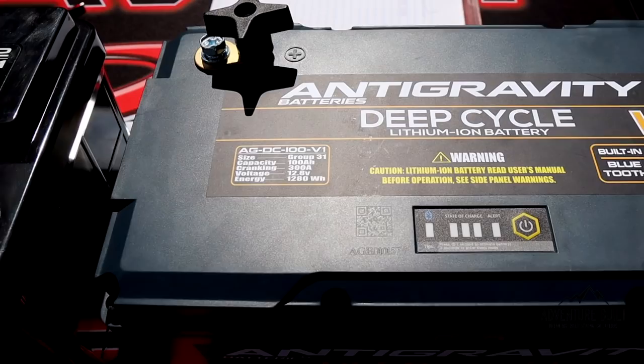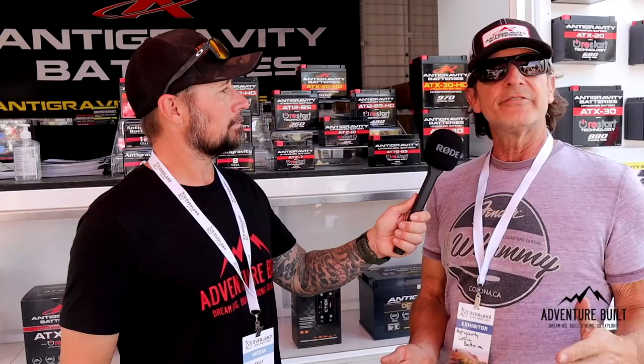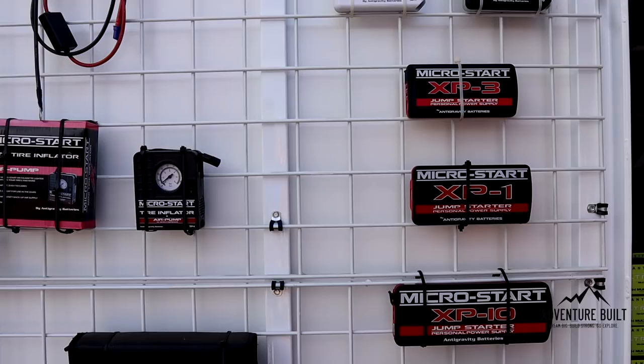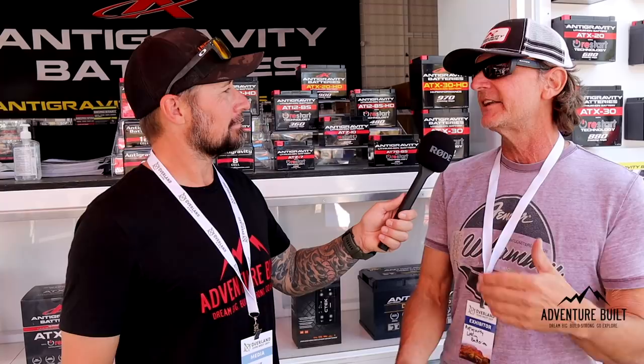What separates our deep cycle battery from older ones is its built-in Bluetooth. You can monitor all features — discharge, state of charge, current in and out, watts in and out — all through your phone. It also offers compatibility with communication systems in RV setups. What amperages do you offer? Right now we have 100 amp hour, with 200 and 300 coming in about a month. Price points? The 100 amp hour is about $850, the 200 amp hour is around $1,300, and the 300 amp hour is $1,700.